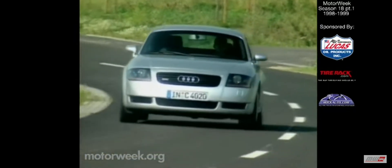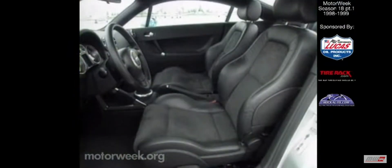That power spins the front wheels via a smooth five-speed manual transmission. An all-wheel-drive quattro version will also be available. Inside, the visual feast continues with TT cloth and Valcona-trimmed leather seats and plenty of bright aluminum accents that spice up the interior.